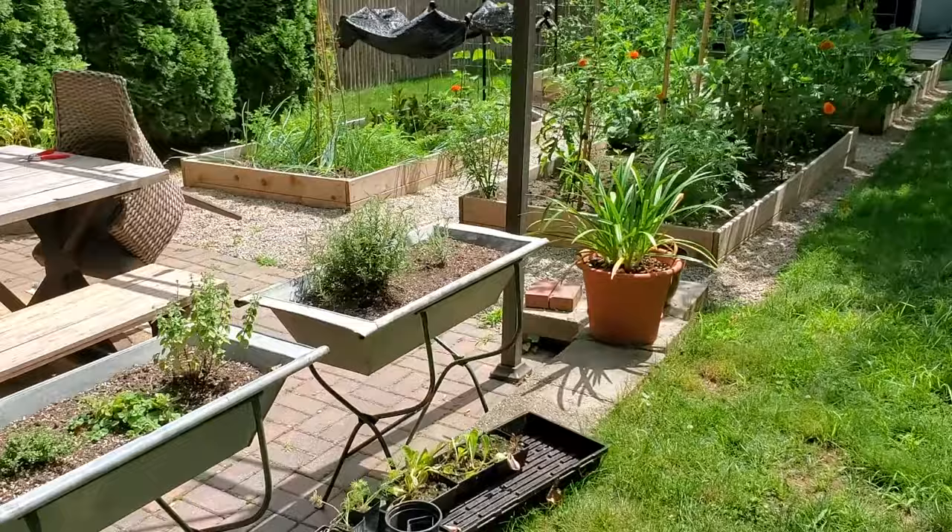Hi, Katie here from Little Brody Gardener. It is July 12th. We're about two months into our prime growing season here in Zone 6B, Rhode Island, and I wanted to give an update on our Potage vegetable garden. I'm going to walk over there now.